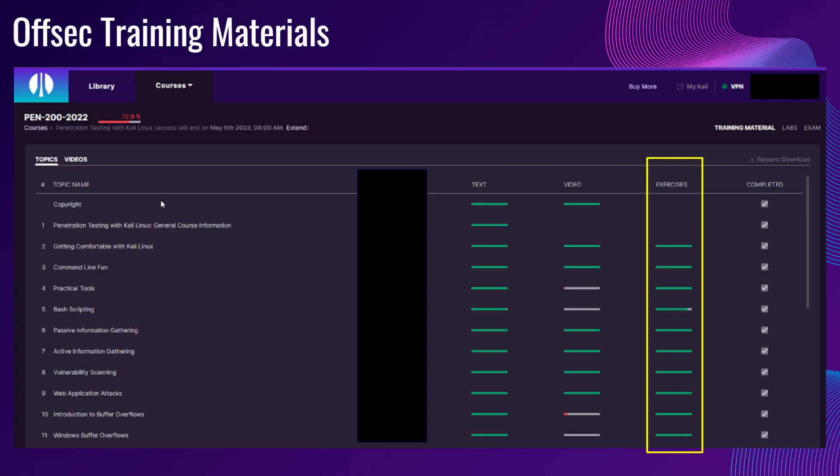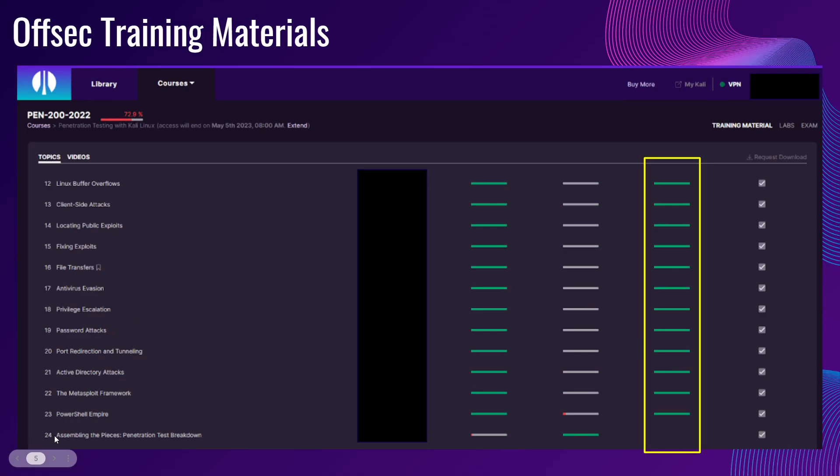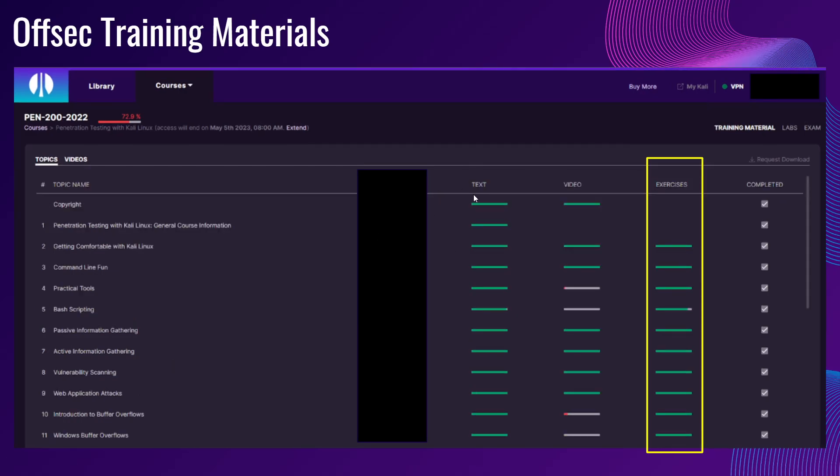For my OSCP training materials, on the left-hand side are the modules — from Chapter 1 all the way up to Chapter 24. On this side is the PDF text format where they explain that particular topic. Next to it is the video section, which is usually a summary of what you have read in the text format — something that repeats what you have learned.